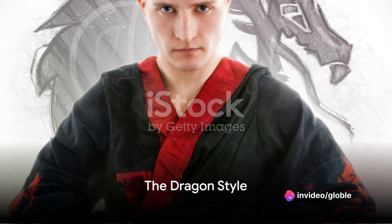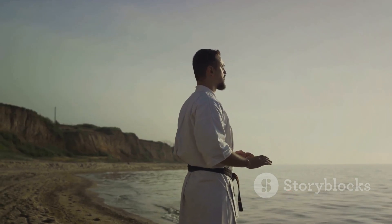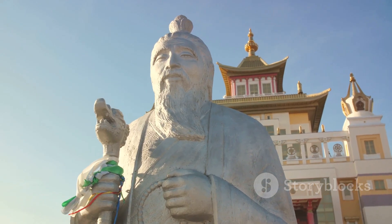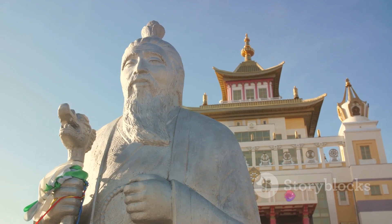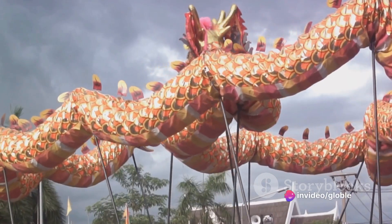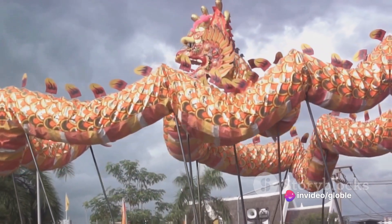Next, we have the dragon style. This style is unique as it's not just about physical prowess, but also mental strength. The dragon style is associated with the wise and legendary Bodhidharma, the founder of Shaolin Martial Arts. It combines striking, grappling, and unique footwork, symbolizing the mythical creature's power and wisdom.